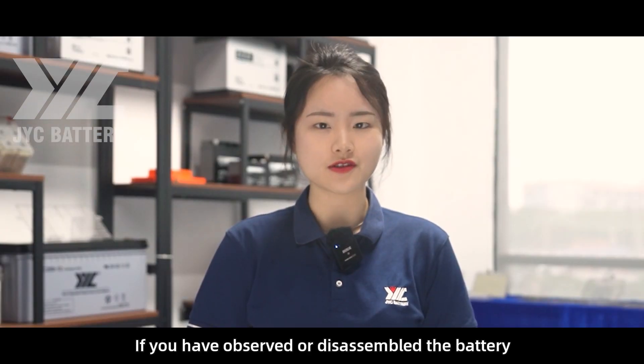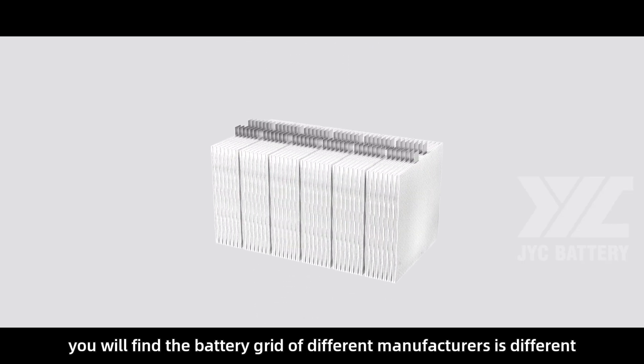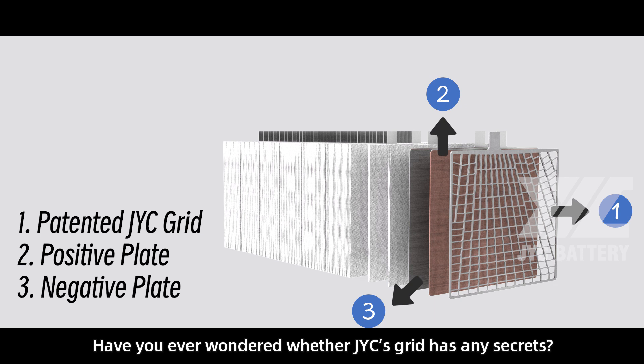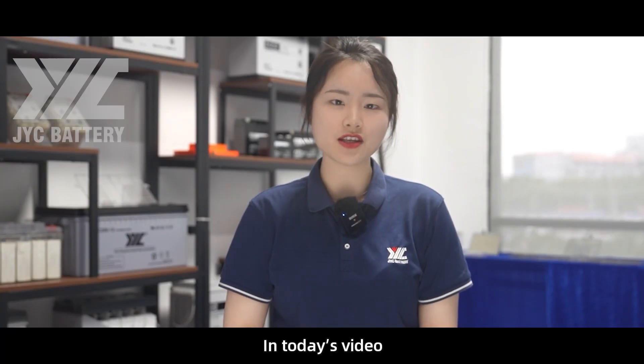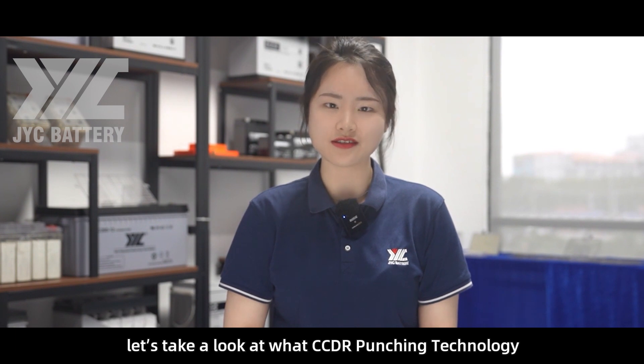If you have observed or disassembled a battery, you will find the battery grid of different manufacturers is different. Have you ever wondered whether JYC's grid has any secrets? In today's video, let's take a look at what CCDR Punching Technology is.